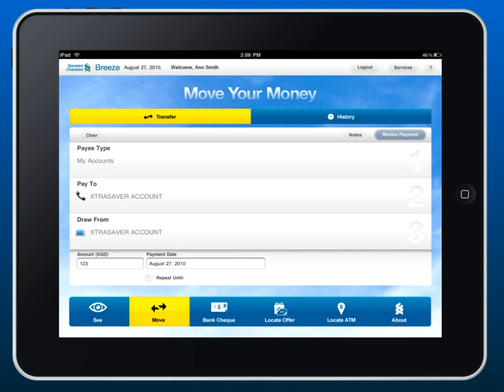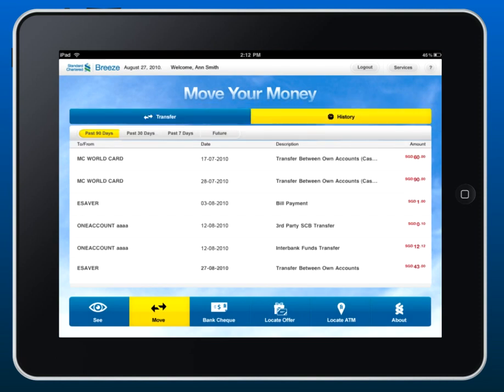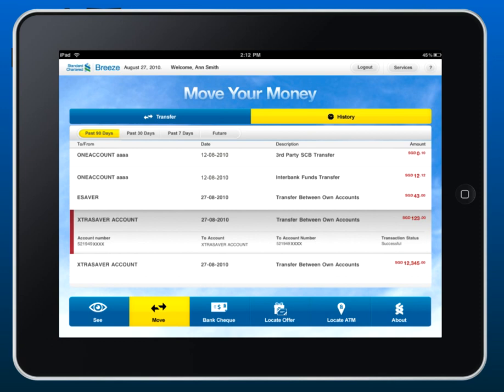Keep track of all your transactions with a history view. Whenever, wherever, banking on the go.